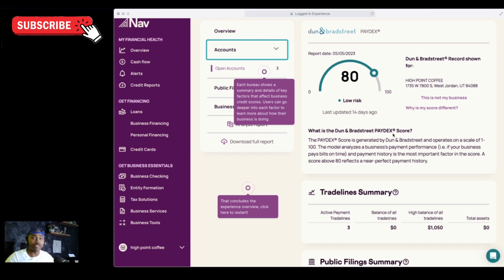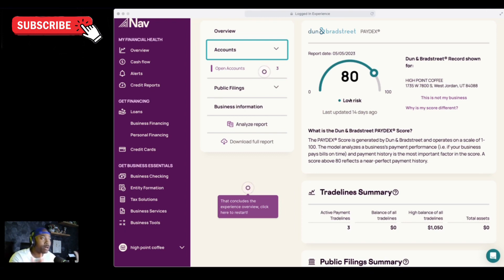If you want to just focus on your trade references, you can click open accounts and that's going to show you all of your open trade references. Remember with business credit, you want to get out of the habit of saying trade lines — they're actually called either trade accounts, trade references, or payment references. I want to point out a quick teaching lesson: this business has an 80 Paydex score, which is low risk. No matter what your score is, especially when it comes to Experian and Equifax, you just want to make sure that you stay in the low risk category. And note that the last update was from 14 days ago — you're only going to get an update once every 30 days.